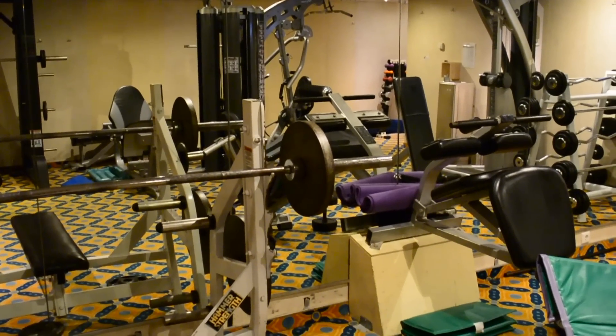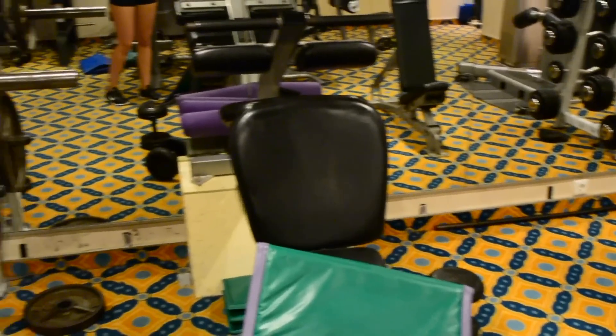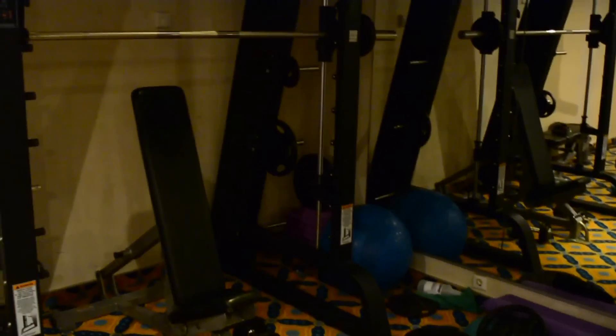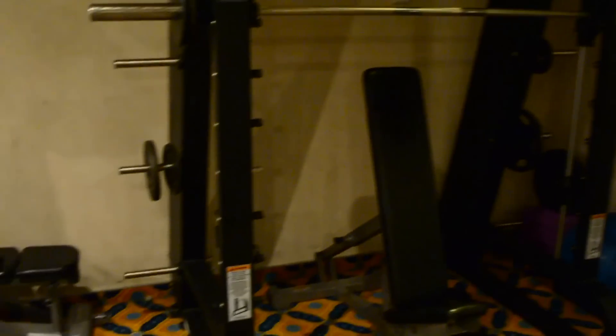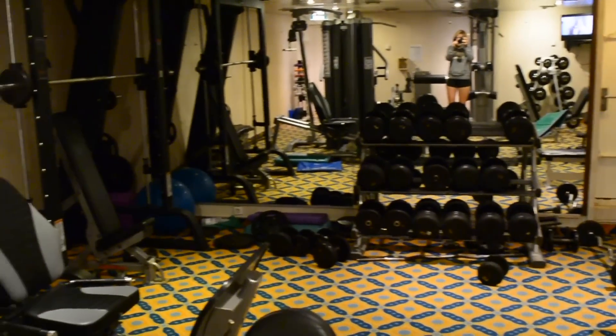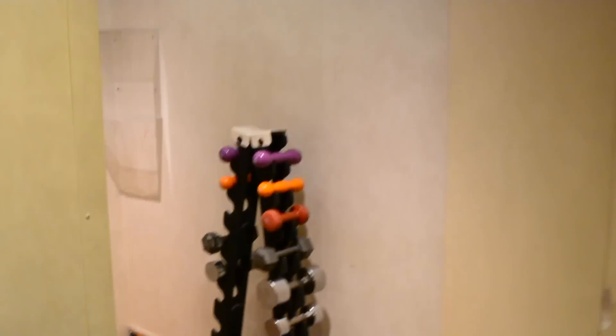So this is the crew weights room, and it's exactly that — a weights room. You're not going to find any treadmills or stair climbers or anything like that in here, this is simply just weights. I guess they're assuming that we can go outside and walk in the ports, or there are some bicycles on board if you want to rent one. As I said before, a lot of the guest-facing crew can use the guest gym and they do.